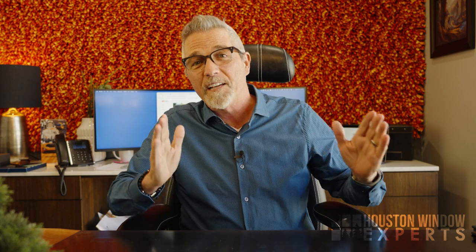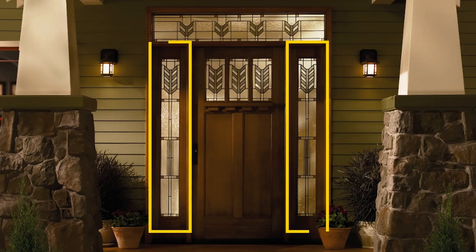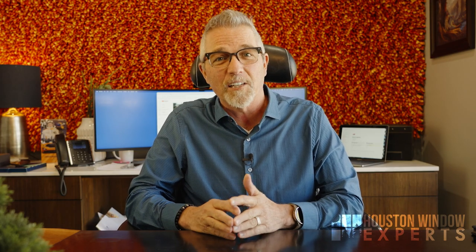All doors have to be tempered, and any window that's within 24 inches of a door. If you look at this picture, you can see a door with a window right next to it — we call this a sidelight window. Since it's within 24 inches of the door, it needs to be tempered. There is an exception: if that window is above 60 inches, even though it's within 24 inches of the door, it does not need to be tempered. So if you have one of those beautiful windows that sits above your door and it's 60 inches or above, it does not need to be tempered.